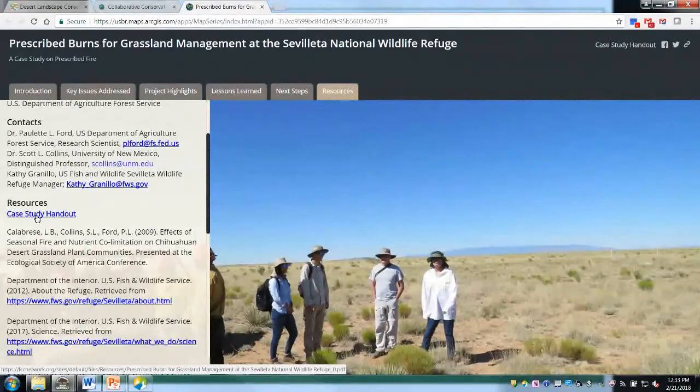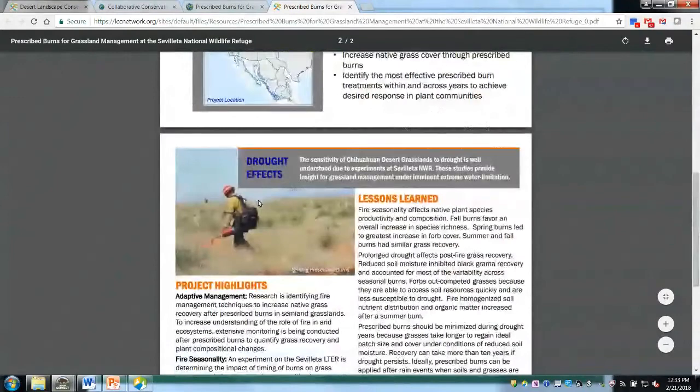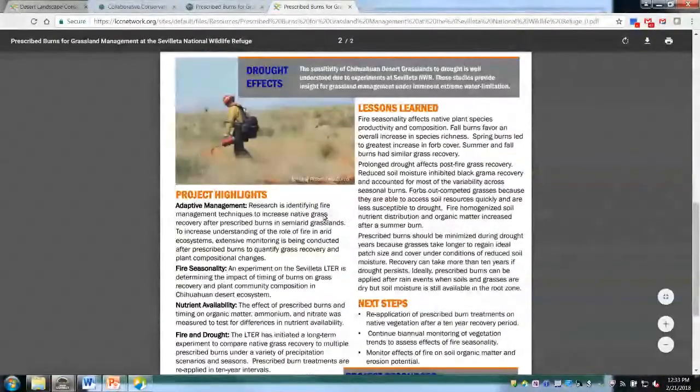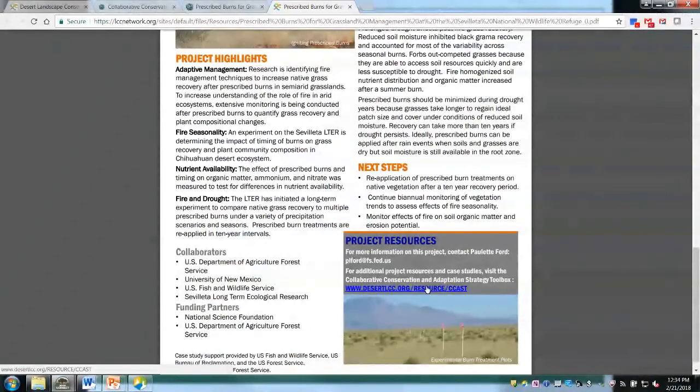In the resources tab, you can also go directly to the case study two-page PDF handout — a two-page PDF you can print front and back. It has all the same sections, with the management strategy at the top in orange. In the handout, there's less space for project resources, so we list the primary contact email address and a link back to the Desert LCC resource page for CCAST.